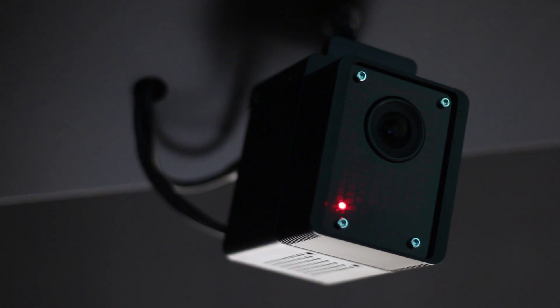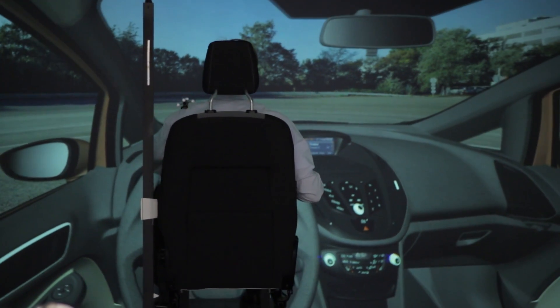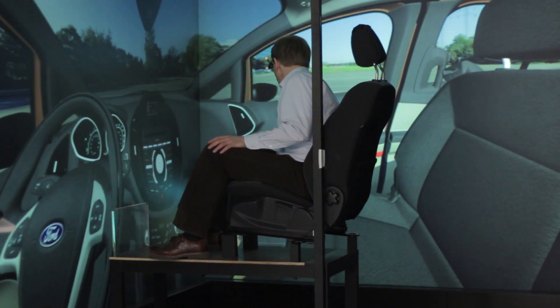In the cave you have a tracking system — for example, on the glasses — and you have cameras in the corners and on top of the cave ceiling, where the system recognizes exactly in which position you are in the vehicle. Therefore the system calculates automatically what kind of view you will have.